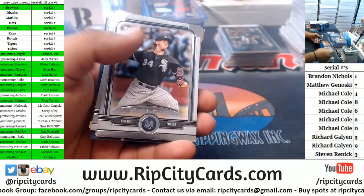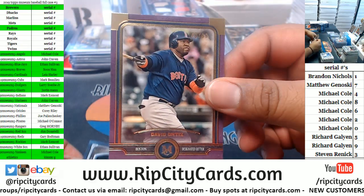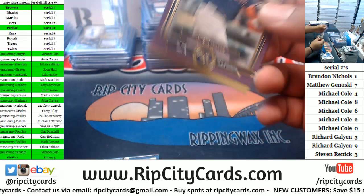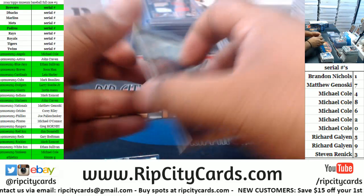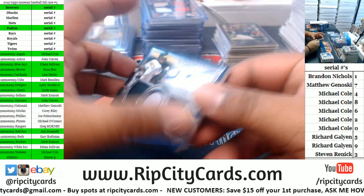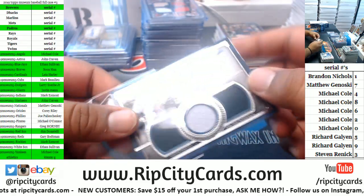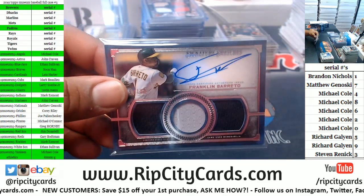We got Cano for the Mets, Kopech for the White Sox, Alomar for the Blue Jays, David Ortiz to 199 for the Red Sox. Kimmy G, I don't know what kind of witchcraft you brewed up last night, but it's working. Franklin Barreto to 189 for the A's — triple relic autograph.